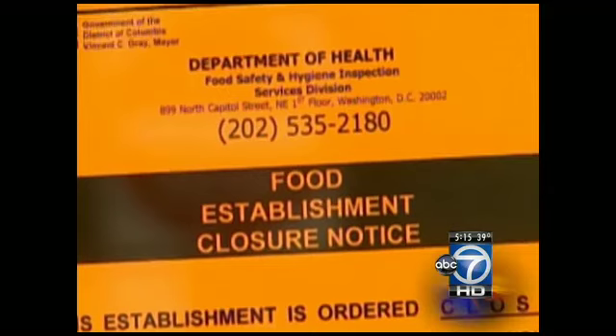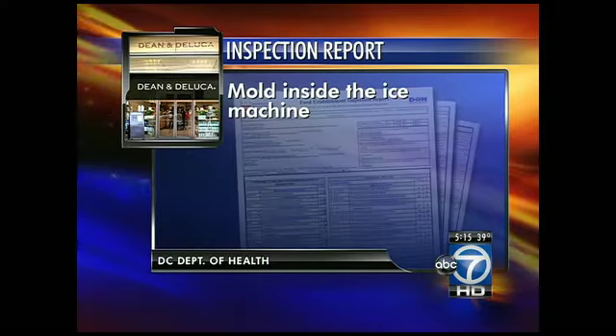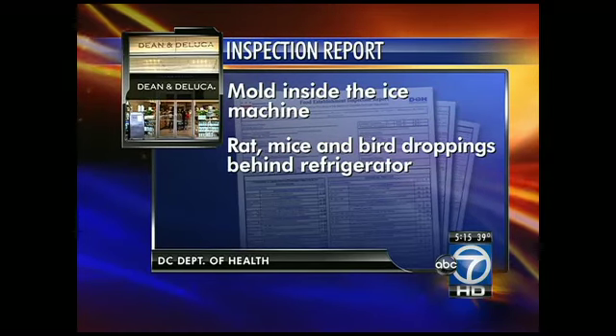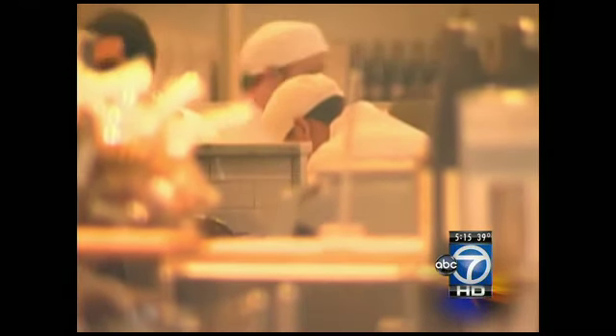ABC7 took a closer look at the inspection report. The high-end grocery store has 18 violations. The most serious ones: mold inside the ice machine, rat, mice, and bird droppings behind a refrigerator, and produce stored on the floor. The report also says one of the workers was not wearing a hairnet in the seafood section.